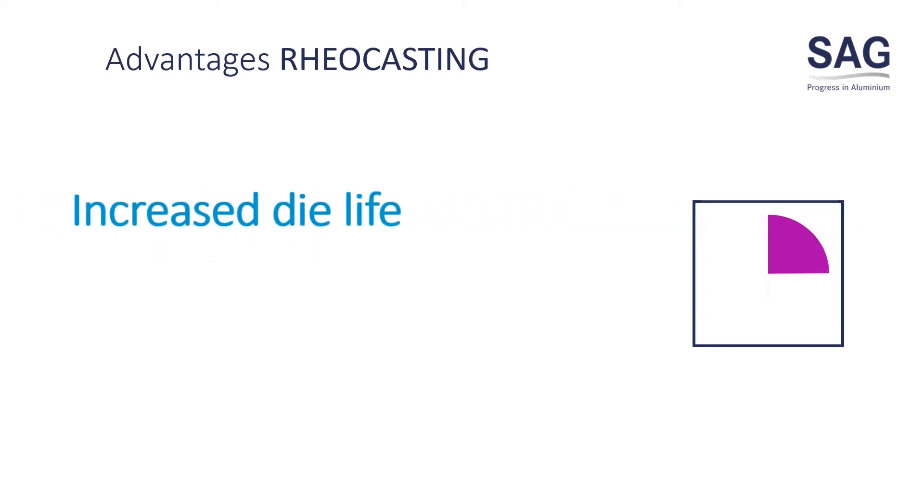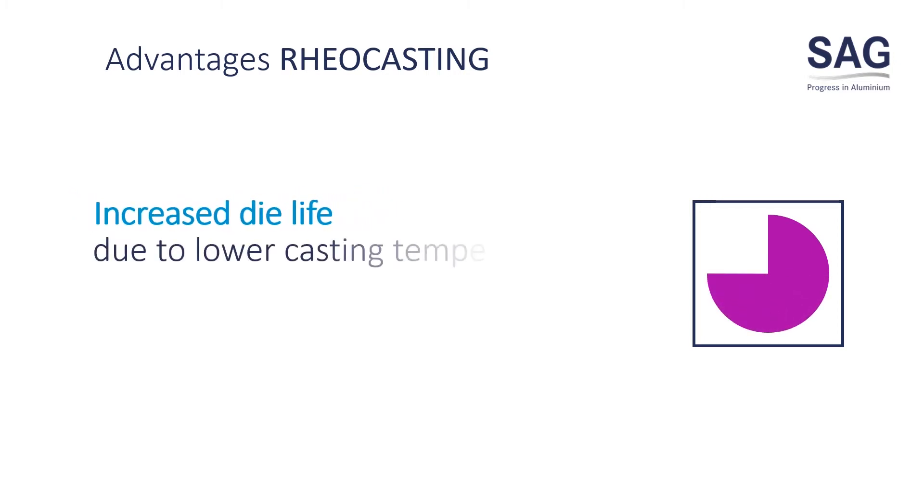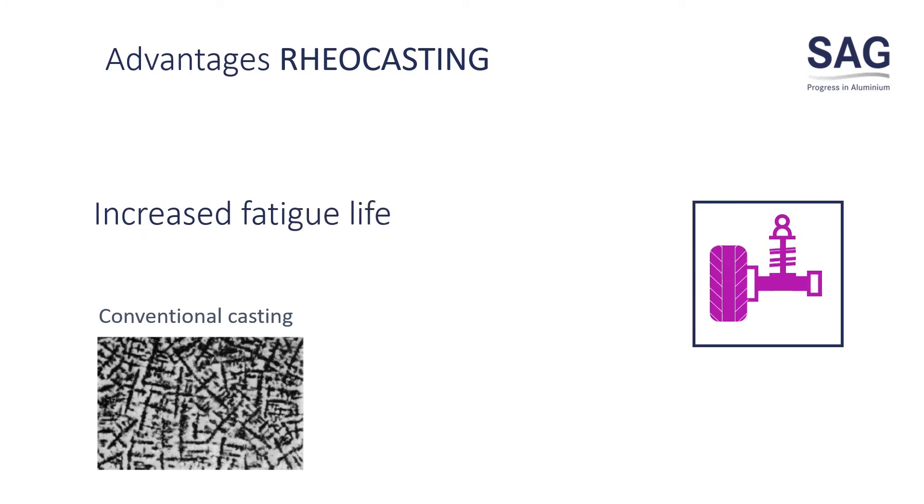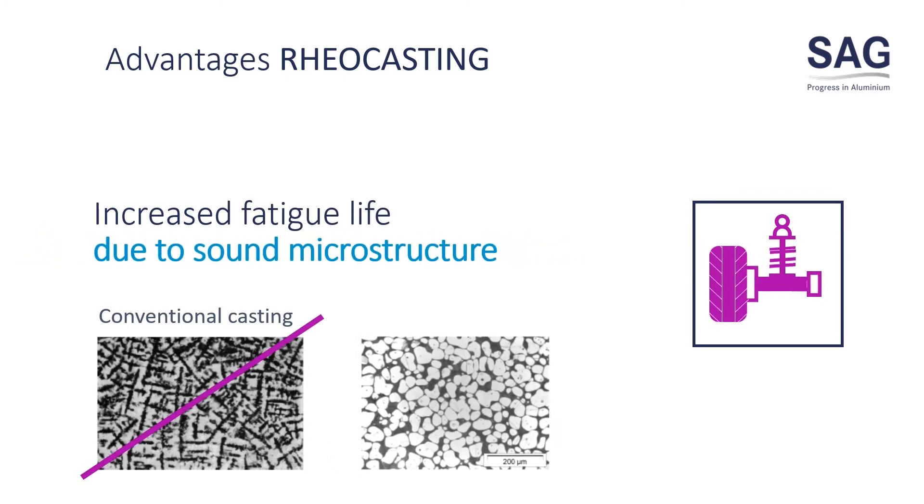The die life is increased due to a lower casting temperature. Compared to conventional casting, reocasting results in increased fatigue life due to sound microstructure.